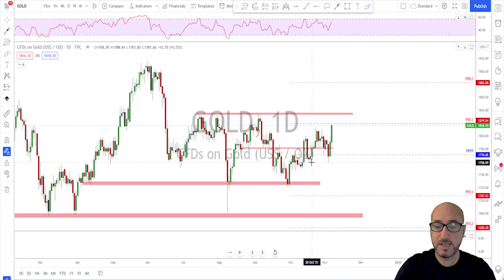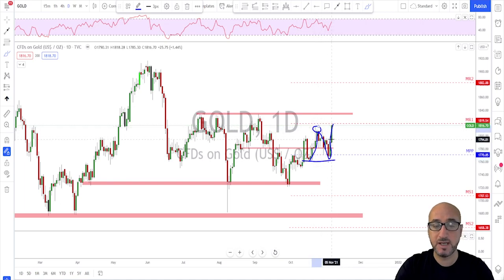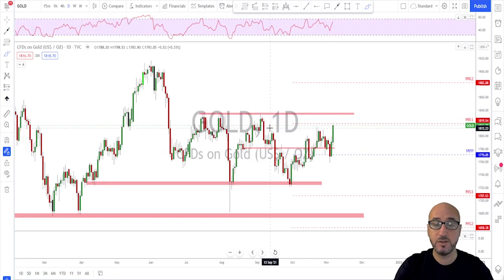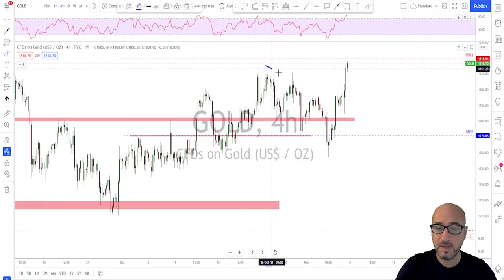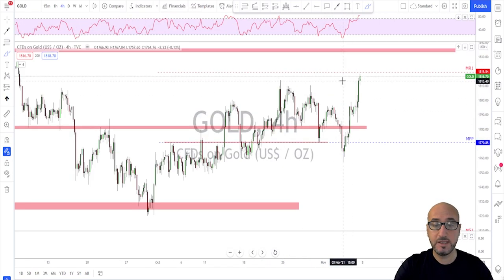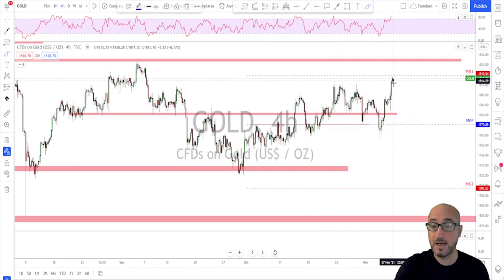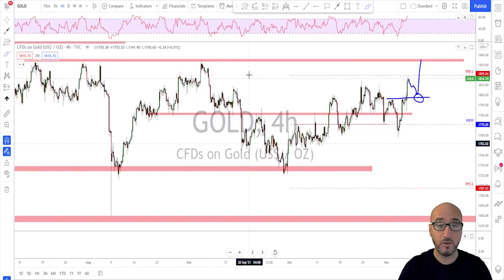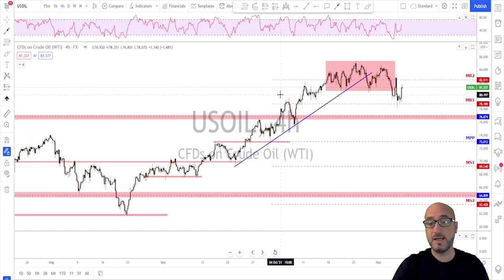Gold is also looking good — a nice bounce to the upside. The correction ended with no break below this structure. We've got a break and close above previous highs, which signals this market is willing to continue higher to tag previous highs. The correction ended here with a breakout, retest, and continuation. For next week, if that move to the upside gives a slow correction, I'd look for continuation from this neckline to tag those previous highs.